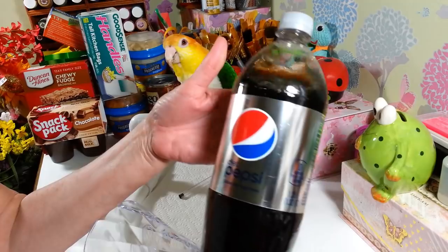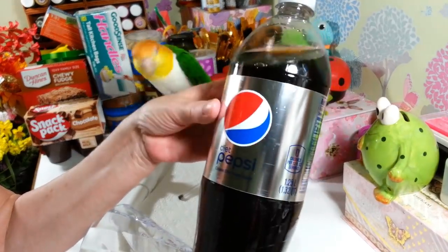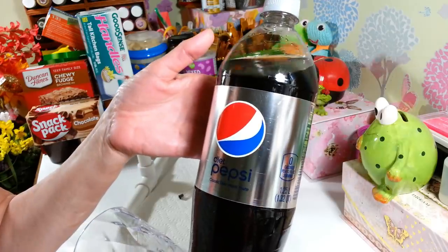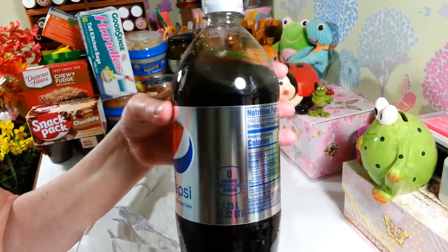I picked up some sodas — I got two Diet Pepsi. These are a good deal because in my grocery store they're like a dollar 49 now. They used to be a dollar or 99 cents, but they've gone up, so Dollar Tree is a good deal if you need sodas.